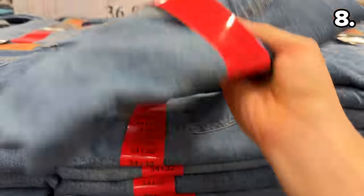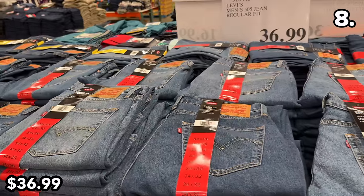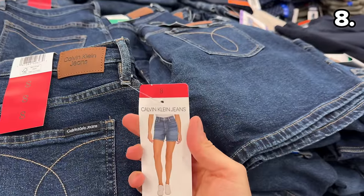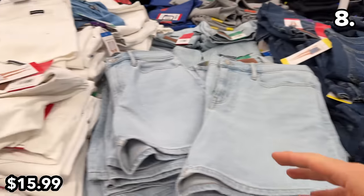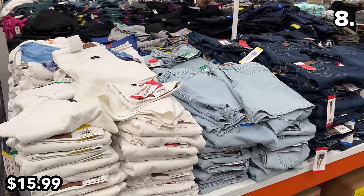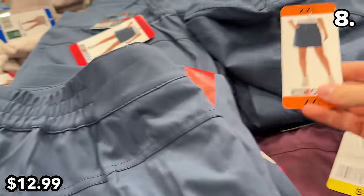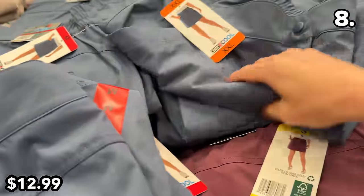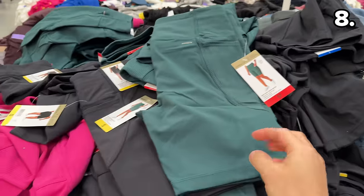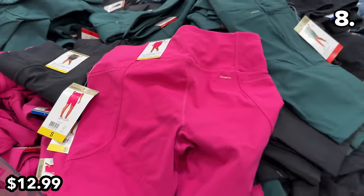These men's Levi's 505 jeans at $37 are considered a great price with light and dark wash options. Ladies Calvin Klein jean shorts at $16 include an option in white, which was getting attention from shoppers while I was in store. Ladies tech skorts at $13 are a concept I wasn't quite familiar with, but I consider women's fashion a learning process for myself at least.